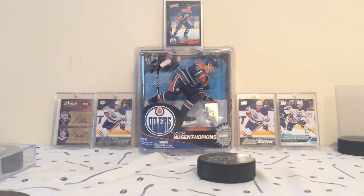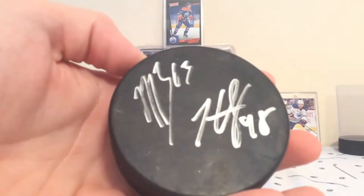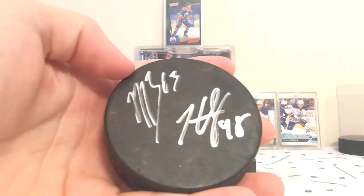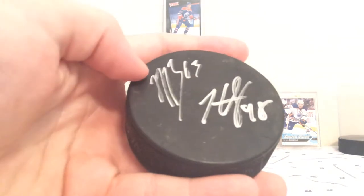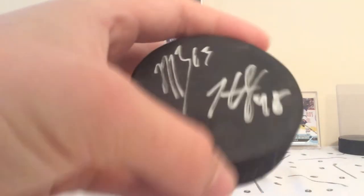Next we have a Matt Bellarive and Hunter Shinkerek signed puck — both Canucks prospects at one time. Bellarive was on the Giants, and Shinkerek's now on the Flames.